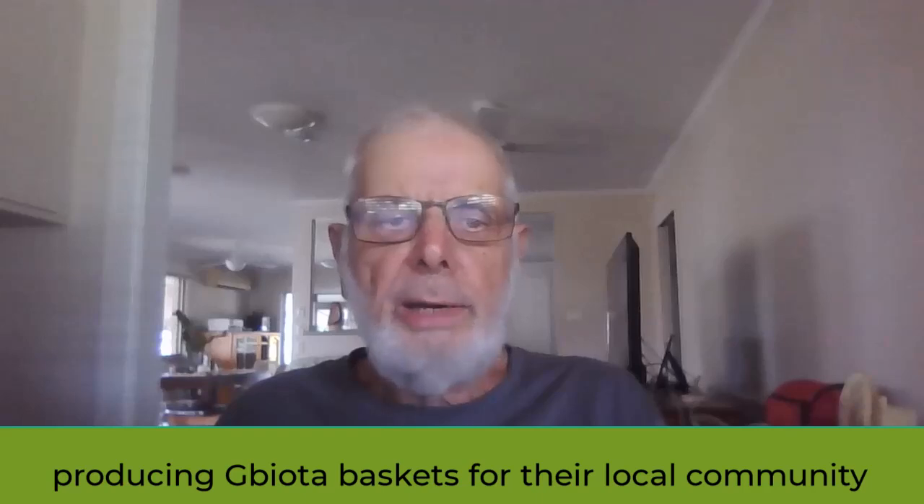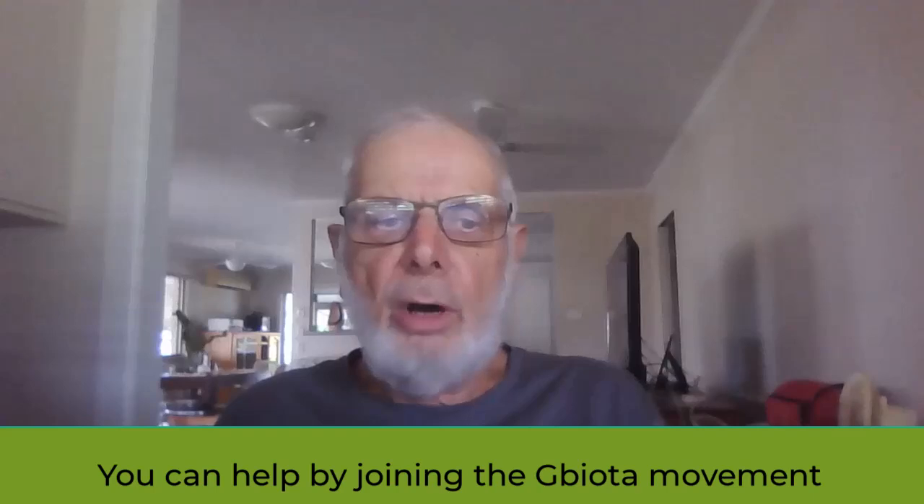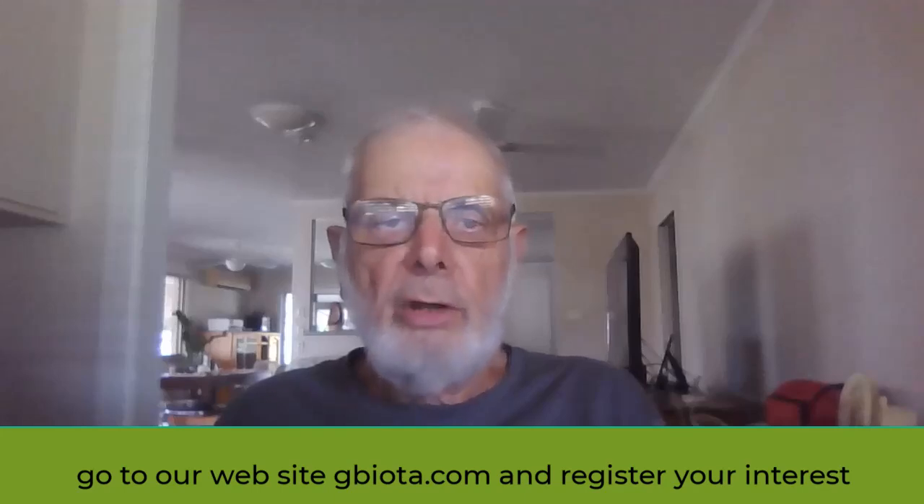You can help by joining the G-Biota movement. Go to our website gbiota.com, register your interest, and view the many articles and videos on improving community health.